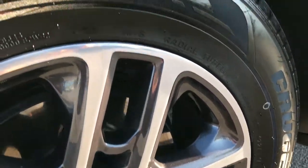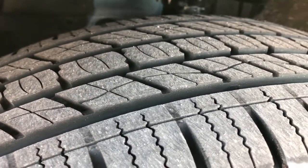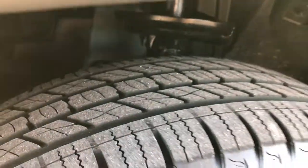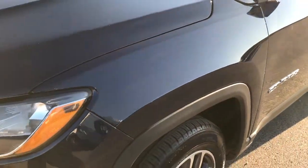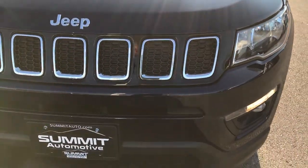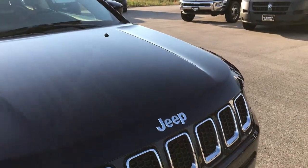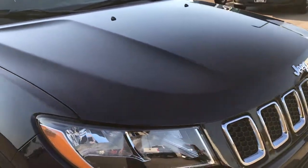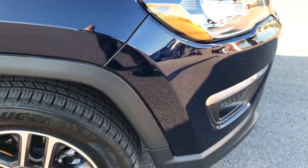No scuffs or scrapes on that front tire or rim. The tire itself looks like it has probably about 80 to 90% of the tread left. Jazz blue is the color. We take these HD videos so if you are far away, or close by and just cannot make the trip down, you can still see the vehicle, hear the vehicle, and have confidence in what you are looking at before you even get here.